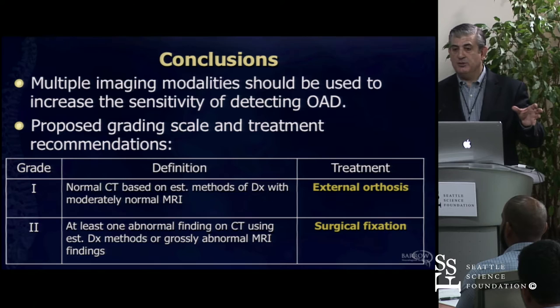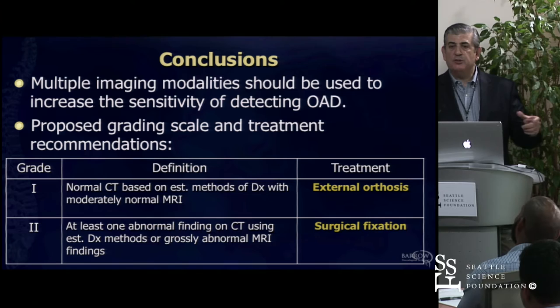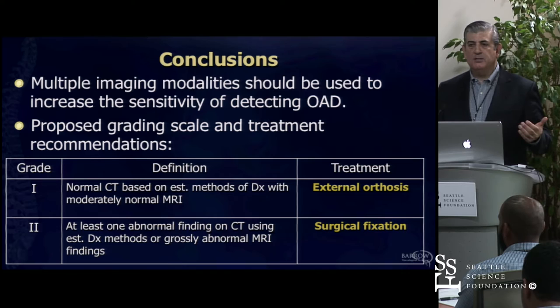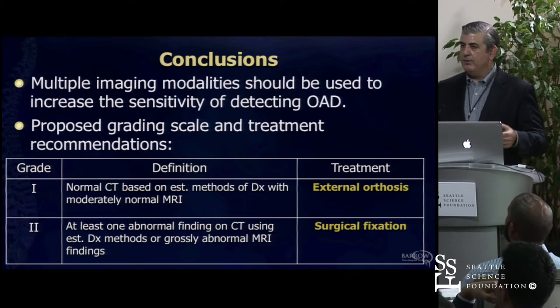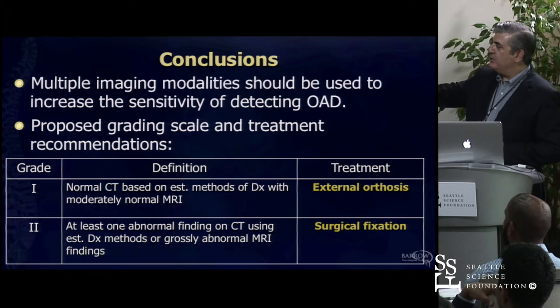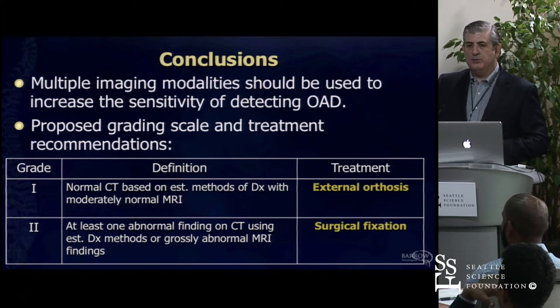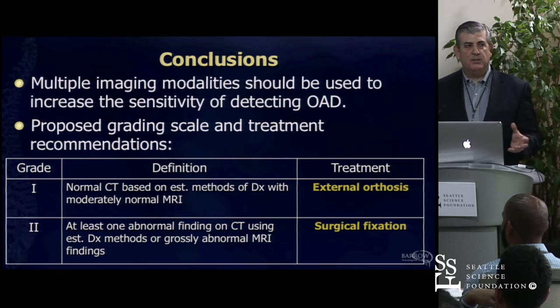If I slap you hard on the back of the neck and put you in the MRI scanner, there will be STIR signal changes in your soft tissues—MRI is very sensitive for those soft tissue changes. So it's a marriage between CT and MRI, and then add in MRA. CT is great and will point us in the right direction; MRI gives us additional information; MRA or CTA also gives us additional information on the vessels. Patients with normal CT and mild changes can probably be treated with an external orthosis or halo. If they have distraction on CT or a grossly abnormal MRI, those patients go into the surgical group.